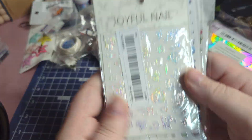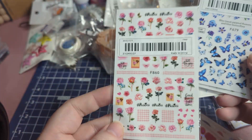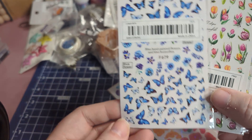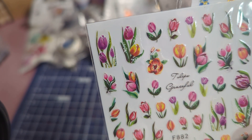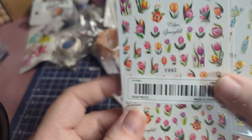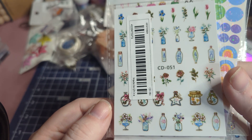And then more nail art stickers. I love these filigree patterns — so pretty. I bought these twice, which is okay because I'll use them. There are butterflies, tulips, and more tulips labeled 'graceful.' These are cute — they're like in little jars. How adorable is that?